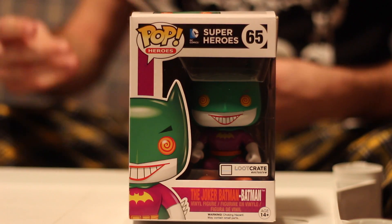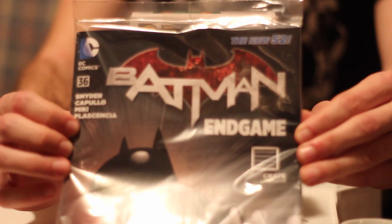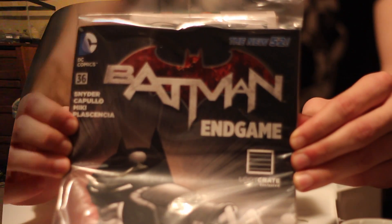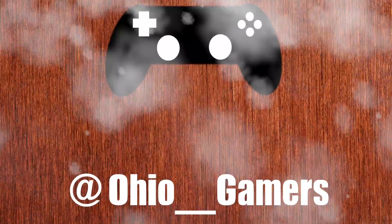We did get one of these really cool Batman Endgame comics that came with it, so maybe there's a connection there. As always, thanks for watching — I'm Swish and I'm Wade. Please subscribe to our channel if you liked this video, and follow us on Twitter.